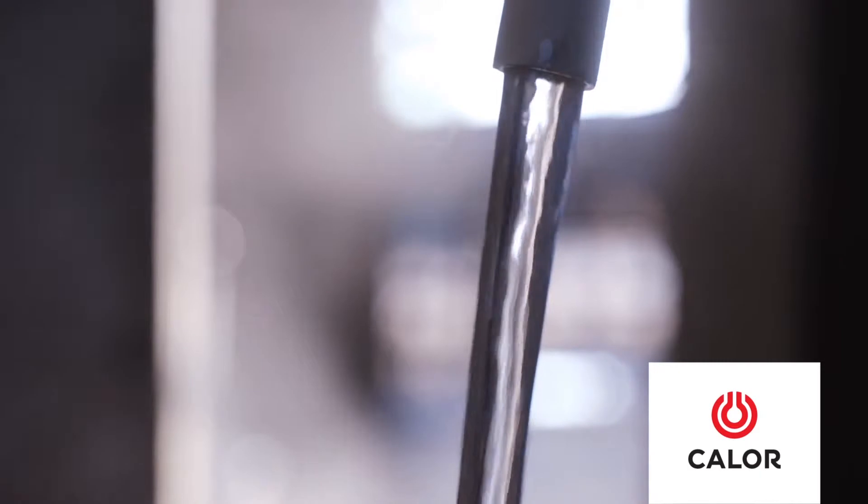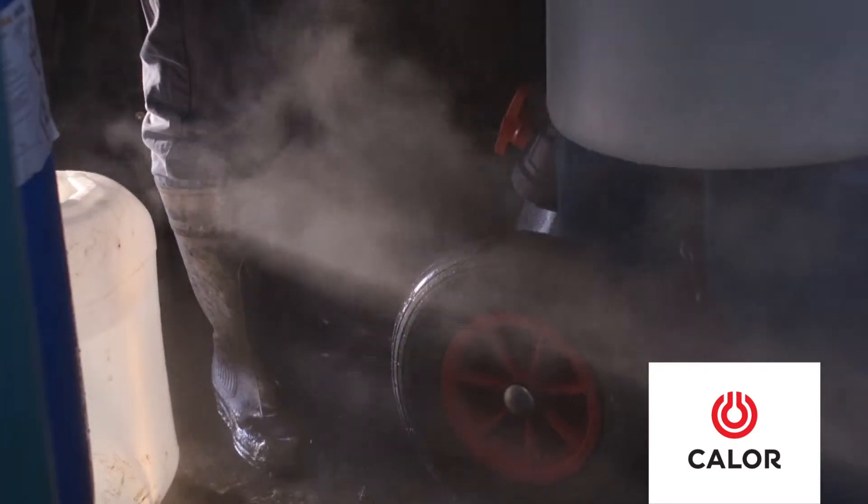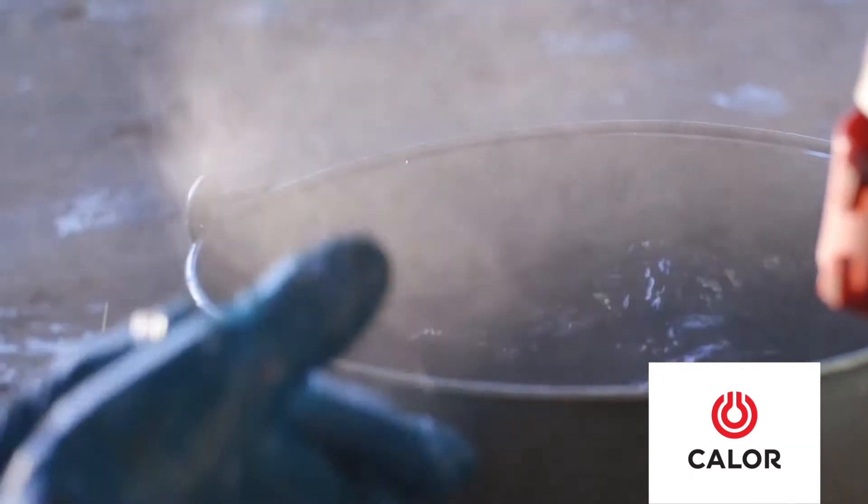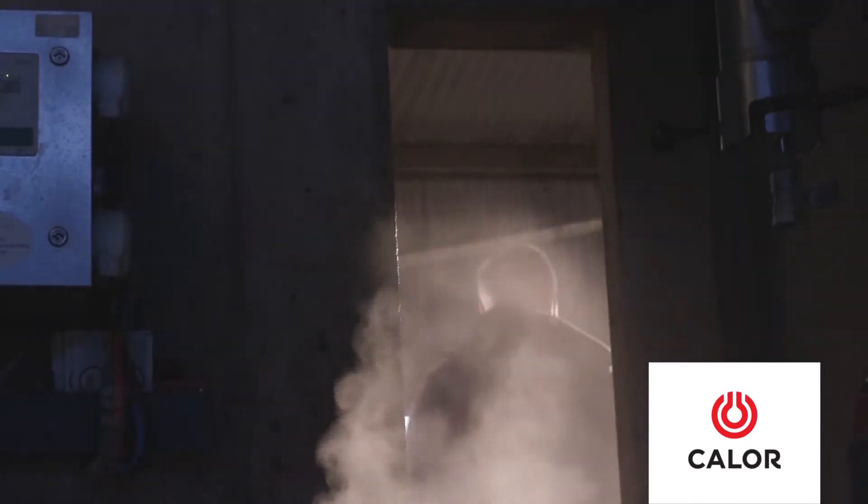The gas water heaters produce the water at 80 degrees any time of the day or night, so there's no storage of hot water. You have 80-degree hot water any time you want it.